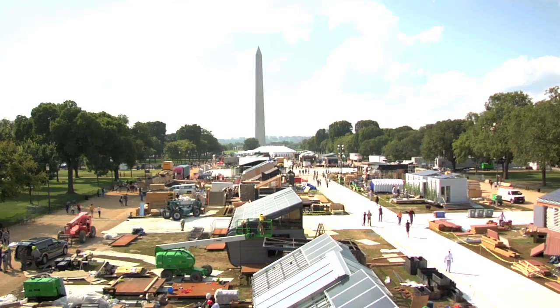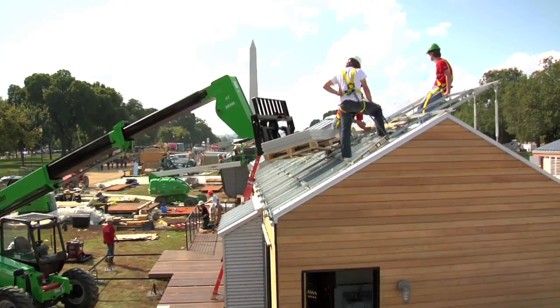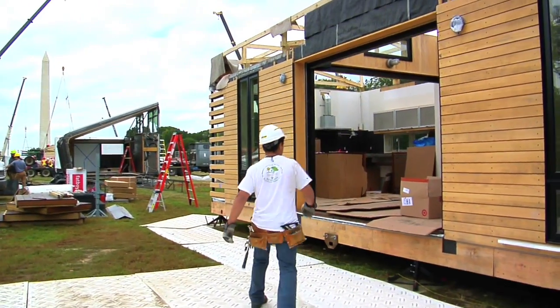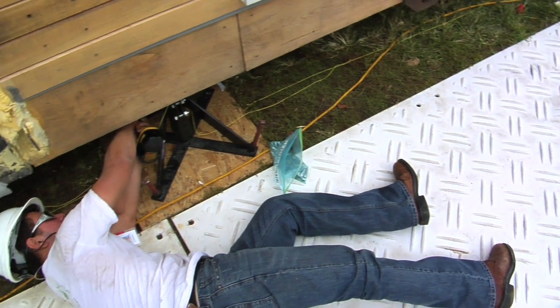The 2009 Solar Decathlon is underway on the National Mall in Washington, D.C., and Team Beausoleil, a group of architecture and engineering students from the University of Louisiana at Lafayette, is working hard to get ready for the competition.